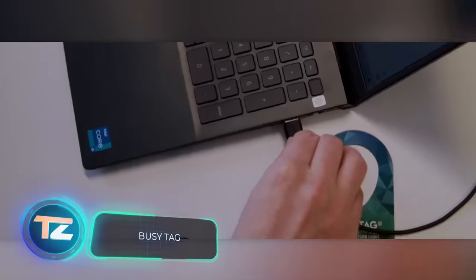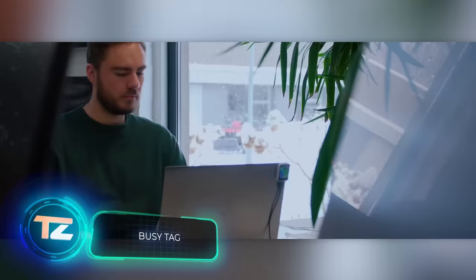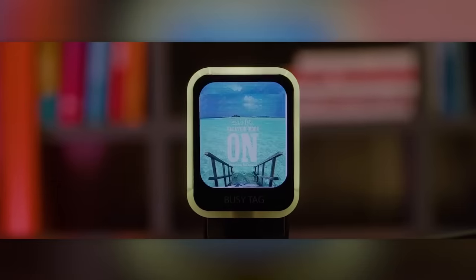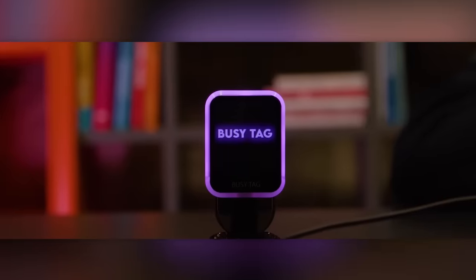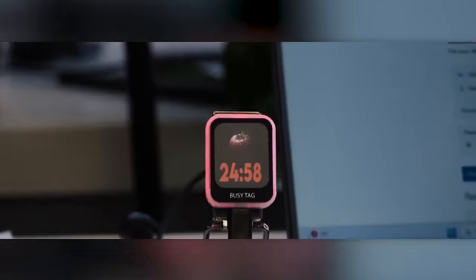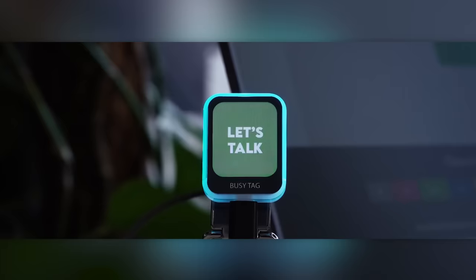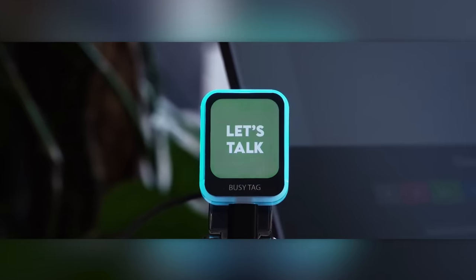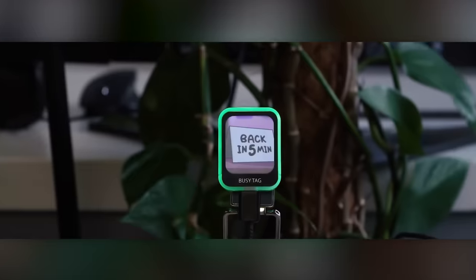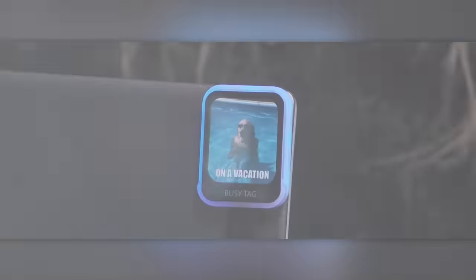BusyTag is an ideal gadget for people who get frequently distracted at work. With its 240x280 resolution LCD screen, you can easily display an illuminated warning when you're busy. What's interesting is that BusyTag also supports the Pomodoro method, offering breaks every 25 minutes. Moreover, it's perfect for memes, allowing you to display images, GIFs, and videos. This handy gadget is priced at $48.